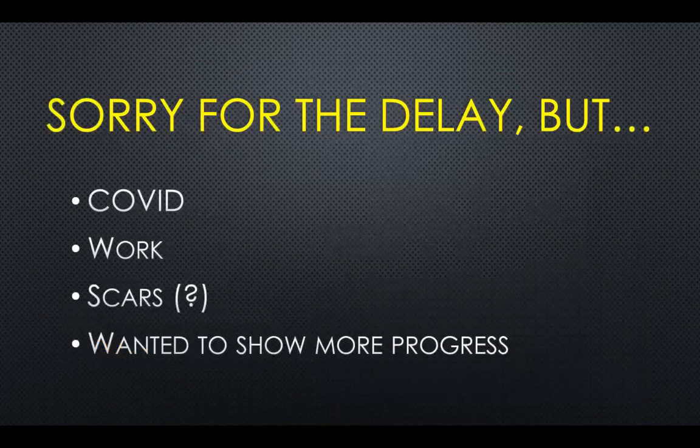I first want to apologize for the delay. My first video was back in May and it is now September. COVID caused problems for everyone's life, including mine — it delayed a lot of things and made life a bit stressful. Work also became very busy. But the main reason I delayed this second video was because I thought I was developing scars, so I wanted to take a longer break between sessions. I also wanted to show more progress — both the second and third months together.